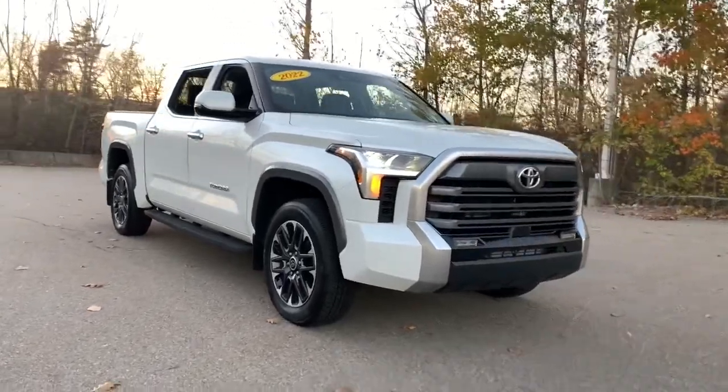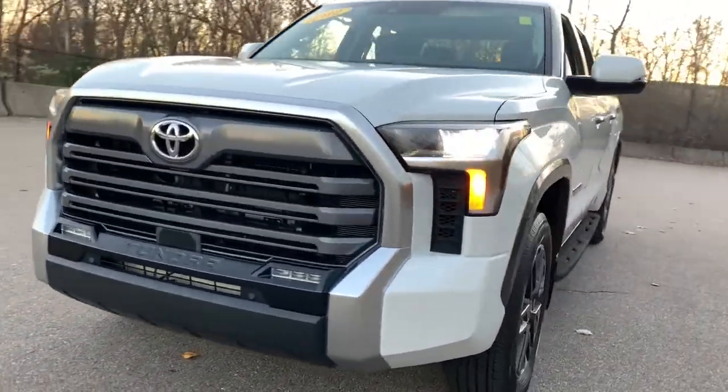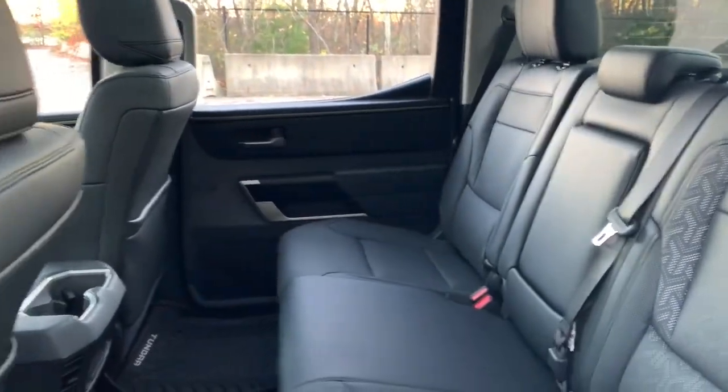The following are some of this vehicle's highlighted options: navigation system, keyless entry, sun/moonroof, lane-keeping assist, backup camera, power passenger seat, satellite radio, fog lamps, adaptive cruise control, Bluetooth.